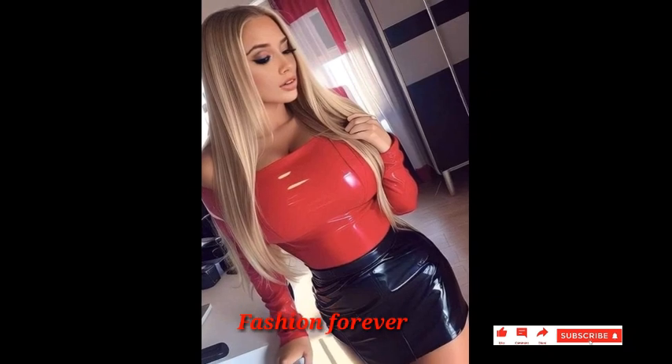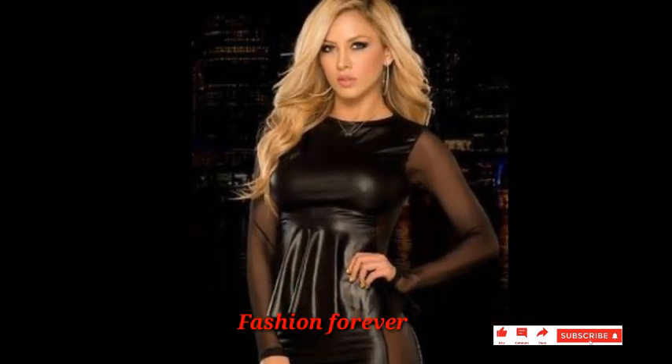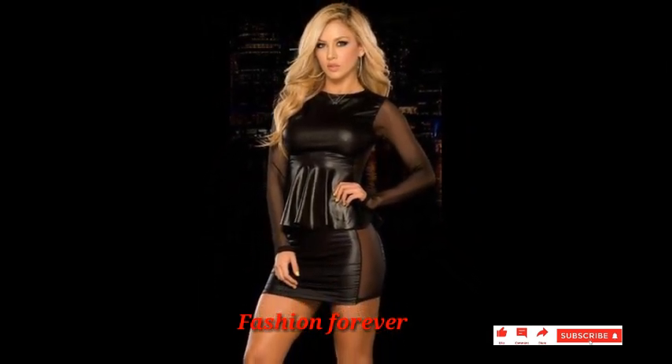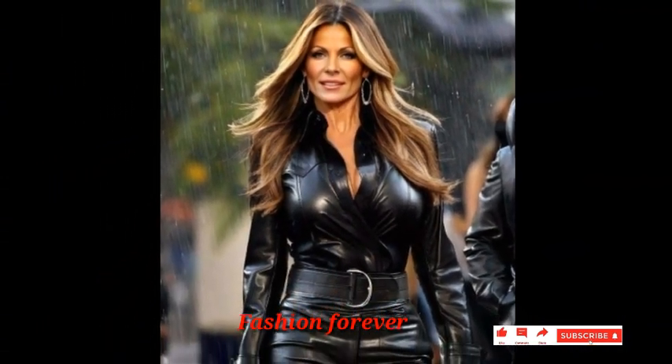Dear friends, I hope you will like my video and enjoy my videos. So I request you, please subscribe to my channel and hit the bell icon. If you hit the bell icon, you can get my new uploading video notification first.